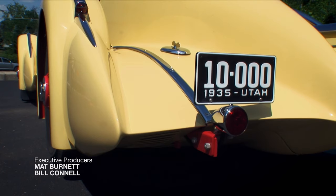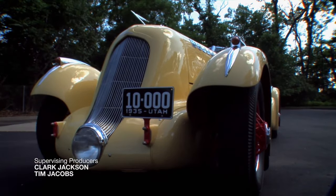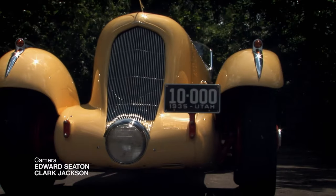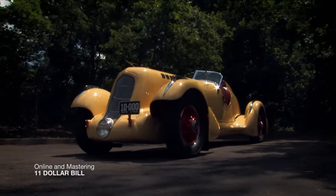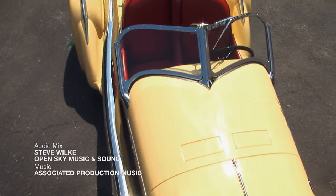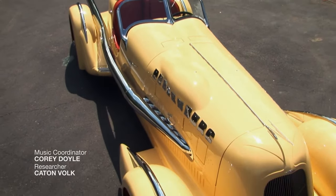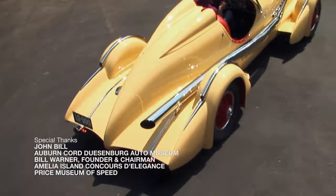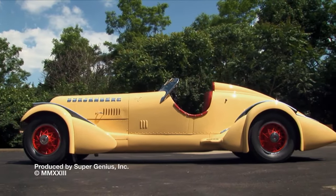Since its speed days, the Mormon Meteor has undergone some changes, but it retains the spirit of a racer. It has been lovingly restored by its few owners, and it has won awards including Best in Show at the 2007 Pebble Beach Concours d'Elegance. Today, the Mormon Meteor is an example of what happens when ambition pushes the limits of design. It's a testament to the raw power of the open road, and with the breakthrough design ideas that helped put the Bonneville Salt Flats on the map, the Mormon Meteor is absolutely one of a kind.